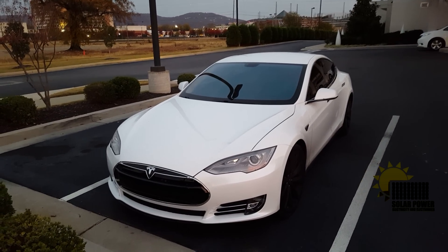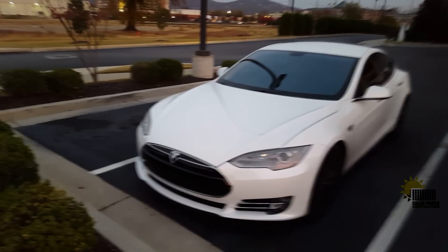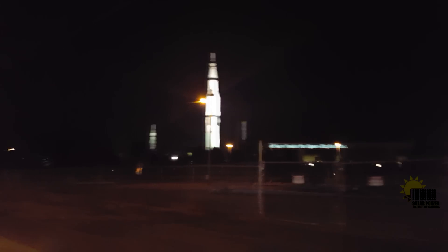I just arrived at our hotel in Alabama — I was picking up batteries for my solar array — and I decided to park beside a Tesla. I started riding around and found this giant spaceship right here in front of me, so I figured, why not drive around and video it a little bit?